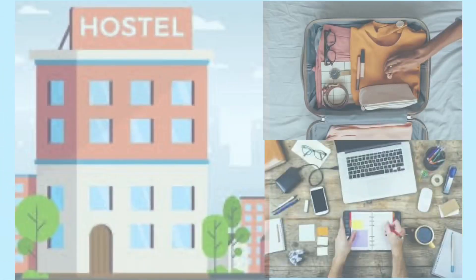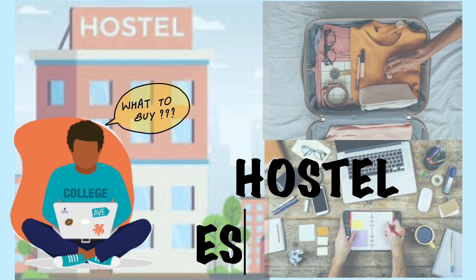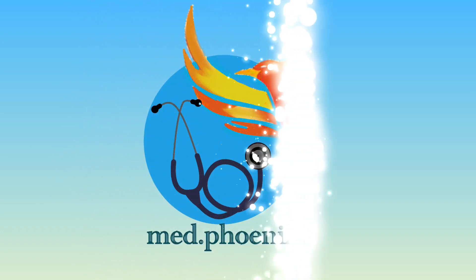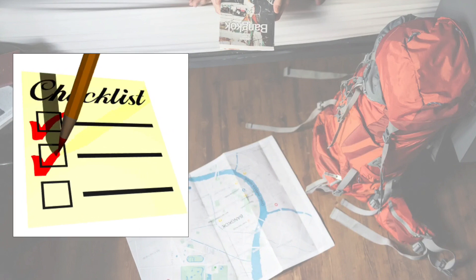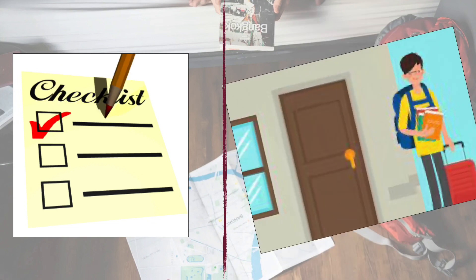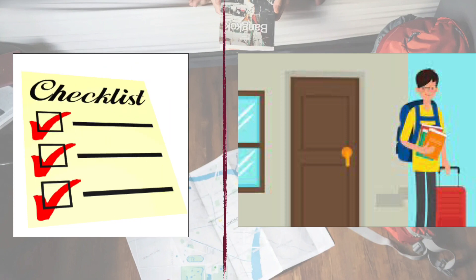So you are going to be a hosteller and you are probably wondering what to buy and what not to buy. I was in the same situation last year when I shifted to the hostel, so this video is all about hostel essentials. Hey, this is Ishetan and welcome to the channel. Before getting into the video, remember two things: first, make a checklist so you don't miss out on anything, and second, you need not buy everything from home because it becomes much more difficult to carry those things. So be mindful when you are shopping for these items.